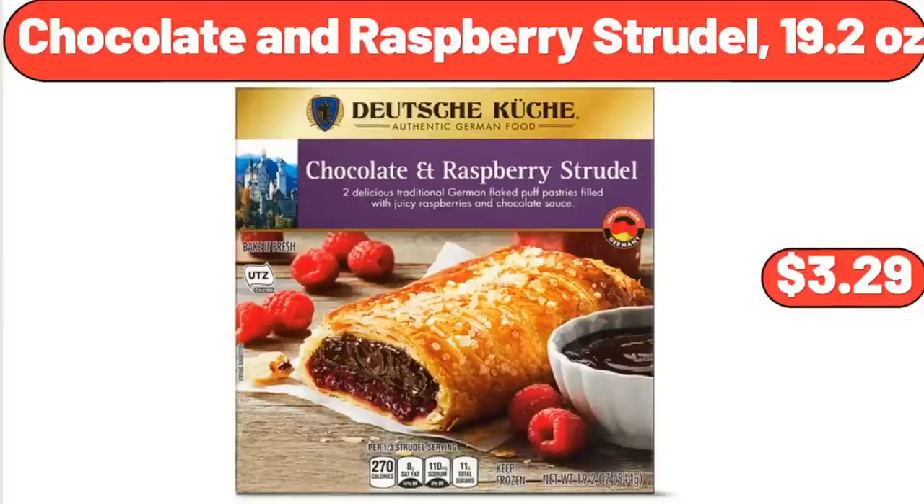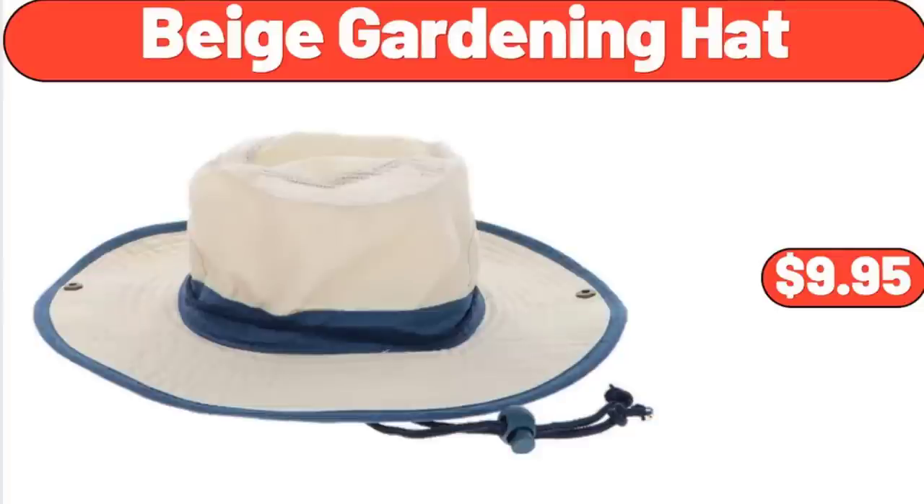Chocolate and Raspberry Strudel, 19.2 oz, $3.29. Beige Gardening Hat, $9.95.